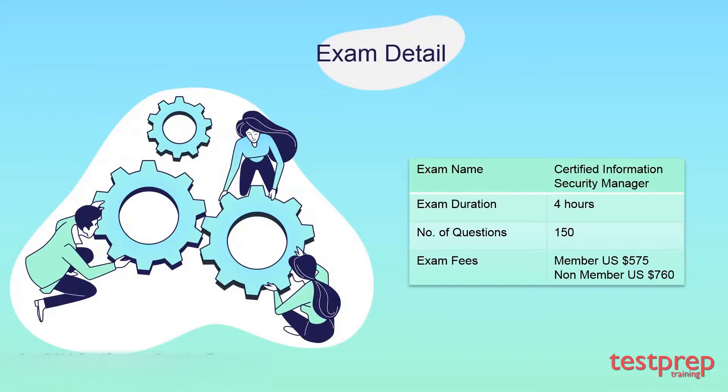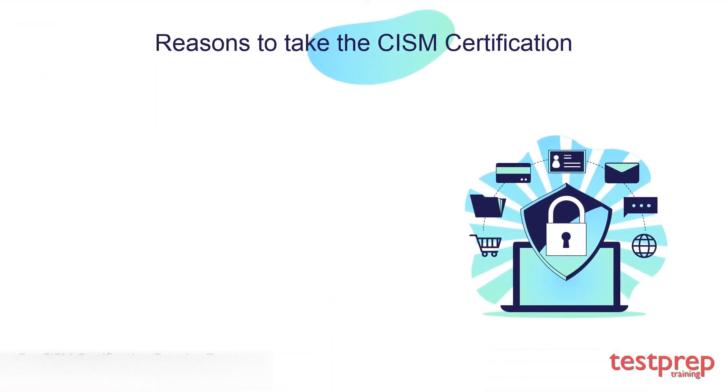Exam details: The Certified Information Security Manager exam consists of 150 multiple choice questions. Candidates have to score at least 450 or more points in a time period of four hours. The CISM exam costs $575 US dollars for members and $760 for non-members, which includes additional taxes. The exam is available in four languages: Chinese Simplified, English, Japanese, and Spanish.